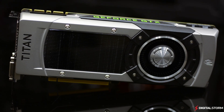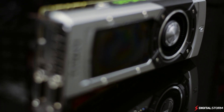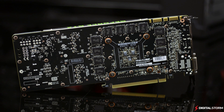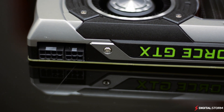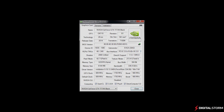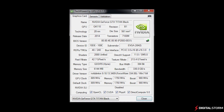Since the release of the NVIDIA GTX 780 Ti, people have been wondering where its 6GB counterpart had been hiding. Hence, NVIDIA released the GTX Titan Black. Replacing the first GTX Titan, the new Black Edition comes packing a full GK110 GPU with 2880 CUDA Cores and 6GB of VRAM.